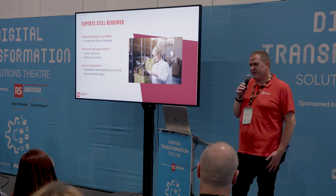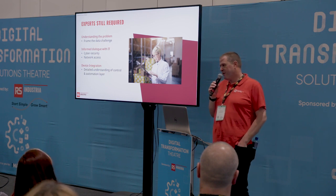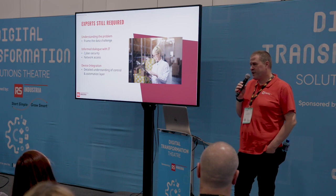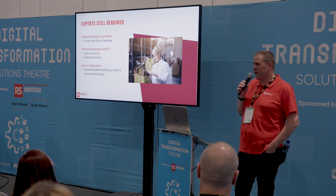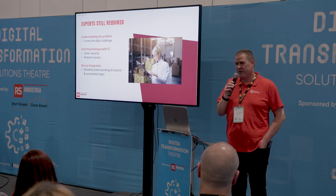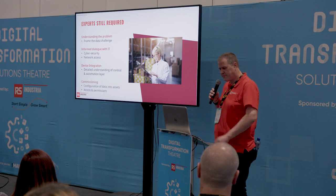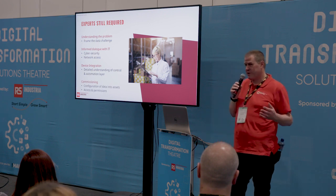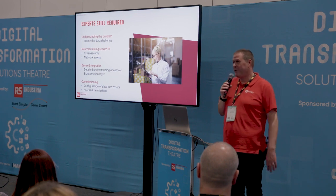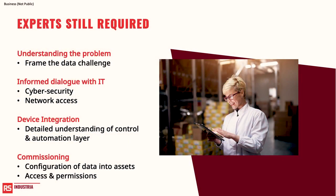You need to understand the complexities of the control environment — in many factories the control environment is outsourced or the machines were bought years ago and nobody knows how to interact with them. You want a specialist who does this for a living. And finally, you need to commission everything and make it all work together, with someone who can help you move fast and get to where you want to be: seeing the value.